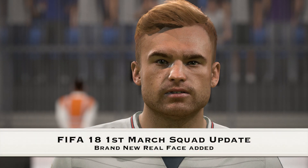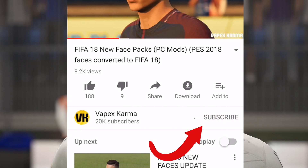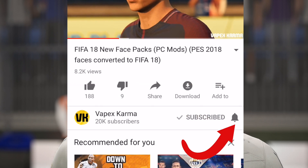Following the 1st of March squad update in FIFA 18, there's a real face added to the game that I'm going to show you guys today. If you want to see more videos where real faces get added into FIFA 18, click the subscribe button right now and the notification bell so you don't miss any of the new episodes.